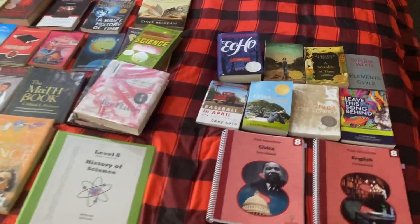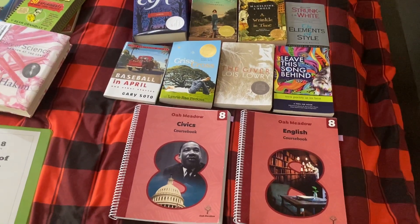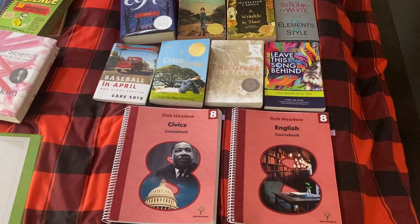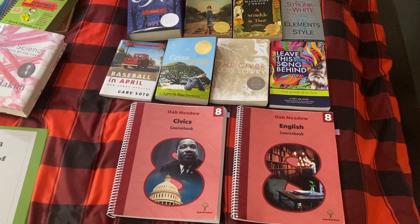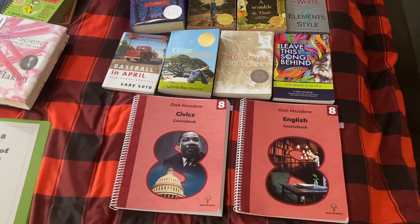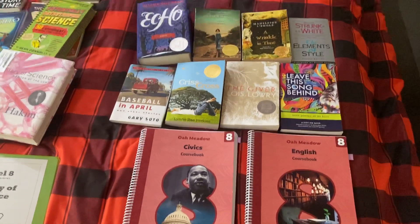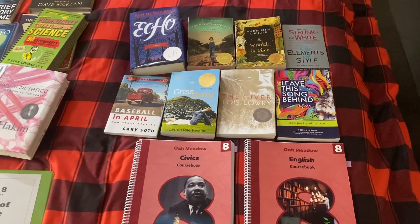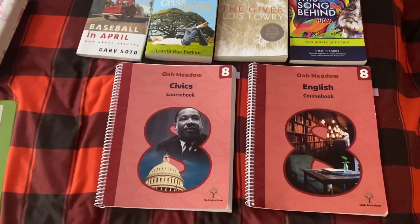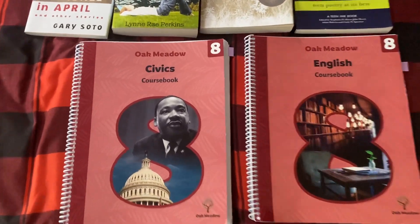Her first choice is Oak Meadow. This has an option for a full curriculum that includes English, civics, math, and physical science. But the two things she wanted are the English and the civics. And these are the books that go with this curriculum. I'm going to show you inside so you have a quick idea of how it's set up.